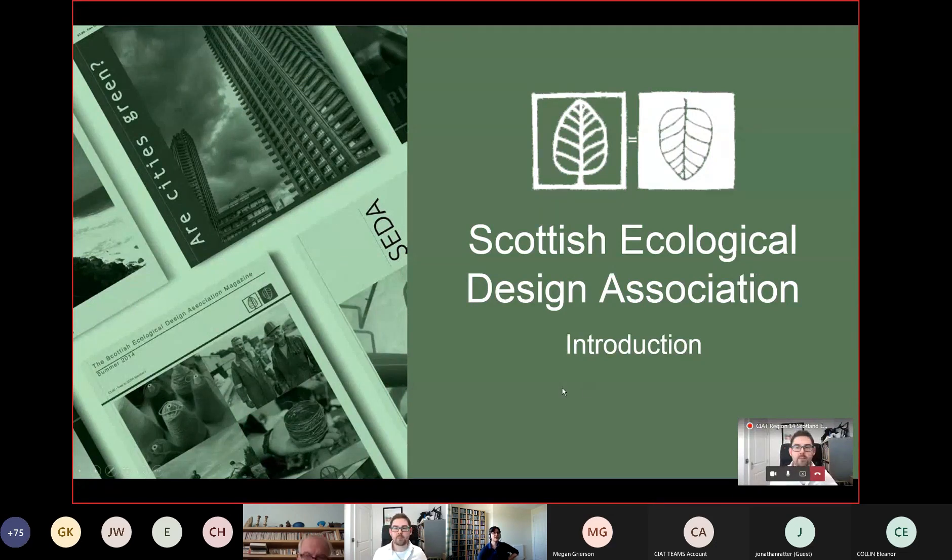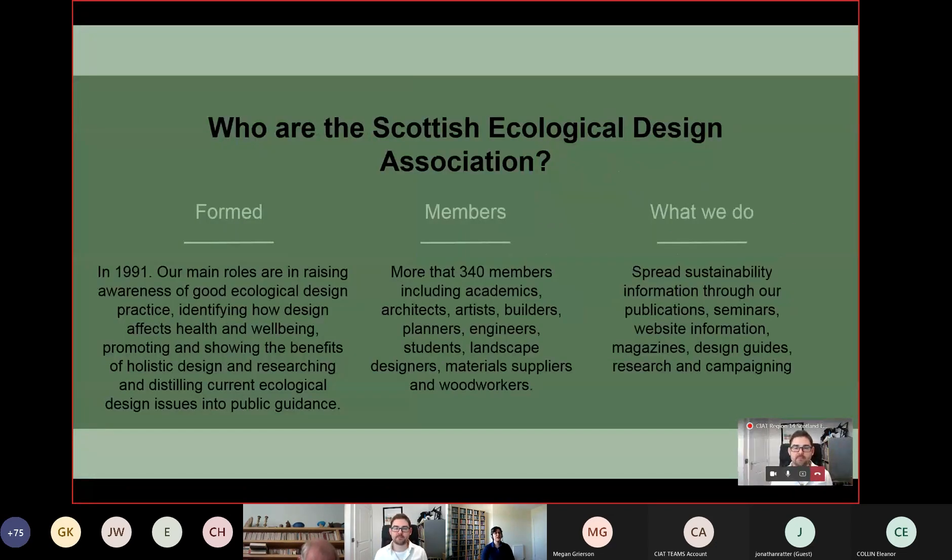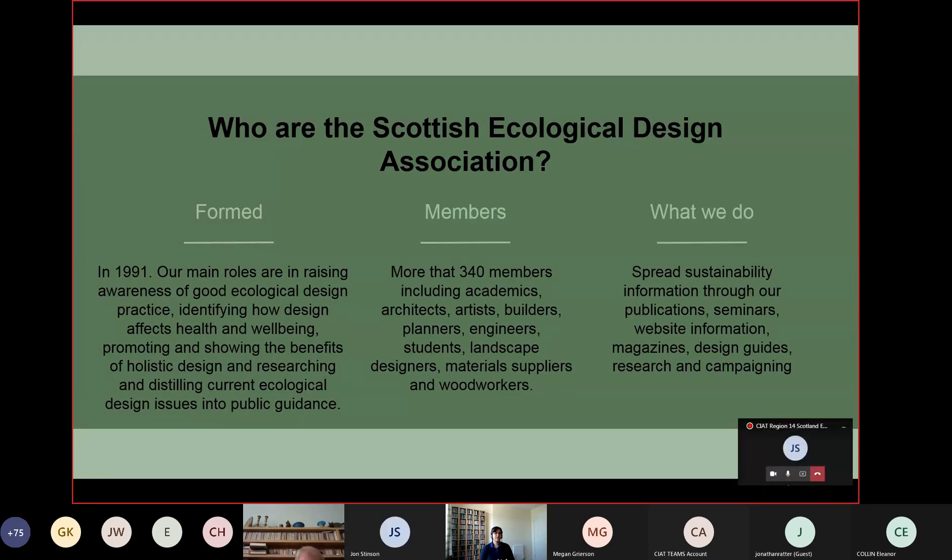A brief introduction to the Scottish Ecological Design Association. We have been around for 30 years, founded to promote and share information about all forms of sustainable and ecological design. We have a very widespread membership — not just architects, but landscape architects, engineers, material suppliers, and all sorts of people. We share knowledge through publications and seminars. We've had to move online like everyone else over the last year and a half, and we have information on our website, a quarterly magazine, design guides, and other resources.